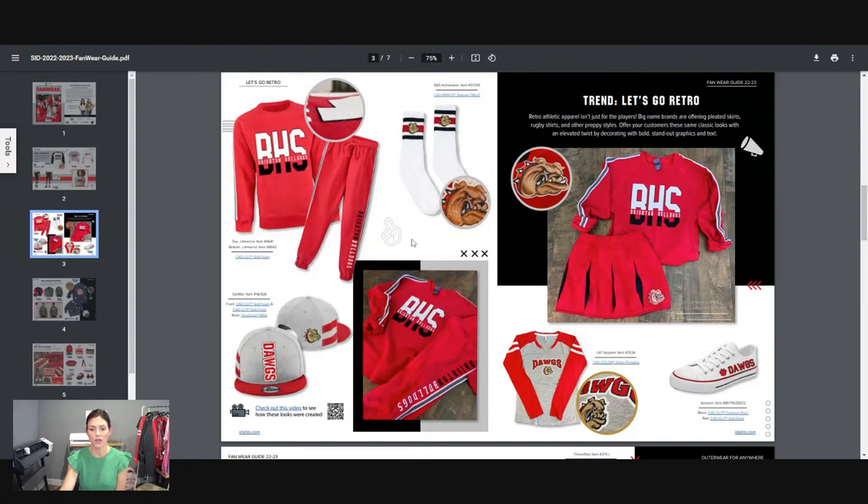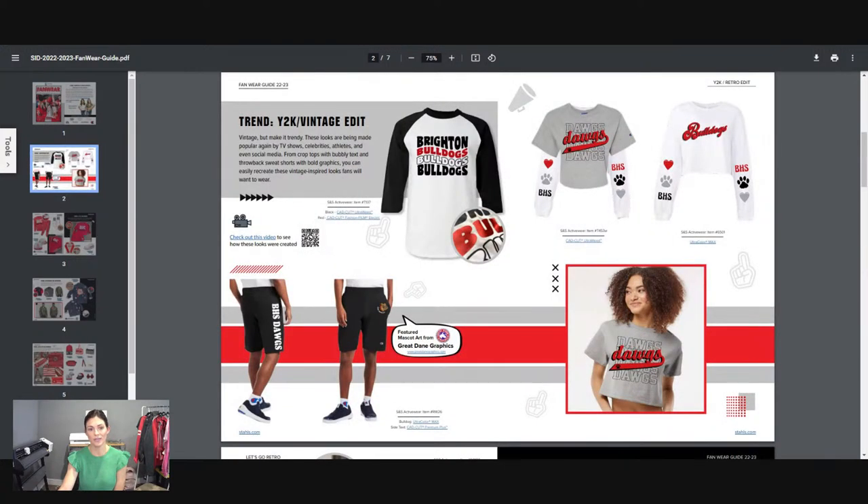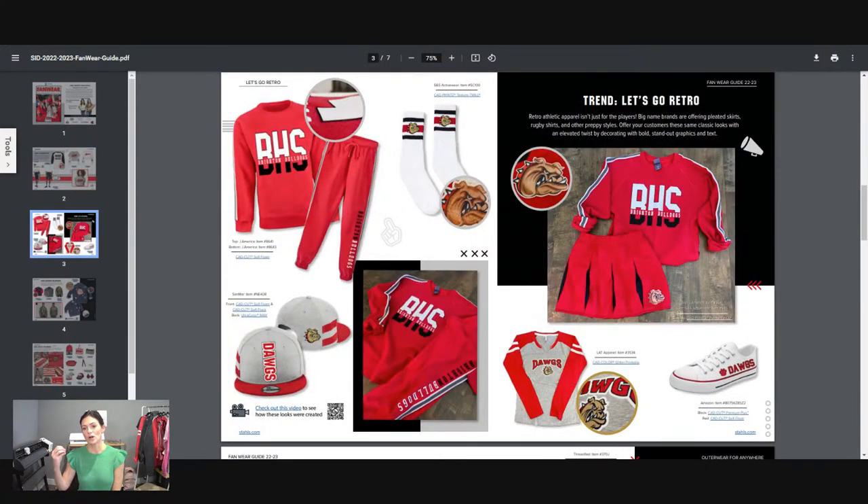Going on to number two — let's go retro. So the Vintage Edit and Y2K, the vintage is also pulling into the retro, but we're really taking it retro with that varsity type of inspiration. If you guys haven't been to Target lately, I recommend going, because at least here in Kansas City there are sections with an entire varsity overall look — that is one of their main focal points in the apparel section right now.